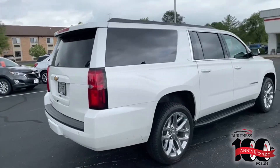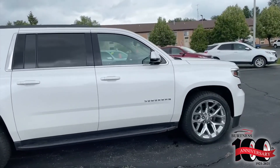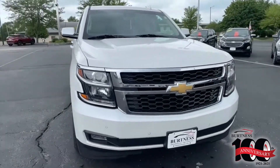Very, very clean truck. You can see the 22's right there — no curb rash. Tires are very good on the truck still. You have your forward collision sensors built right into the front bumper there at the very bottom.